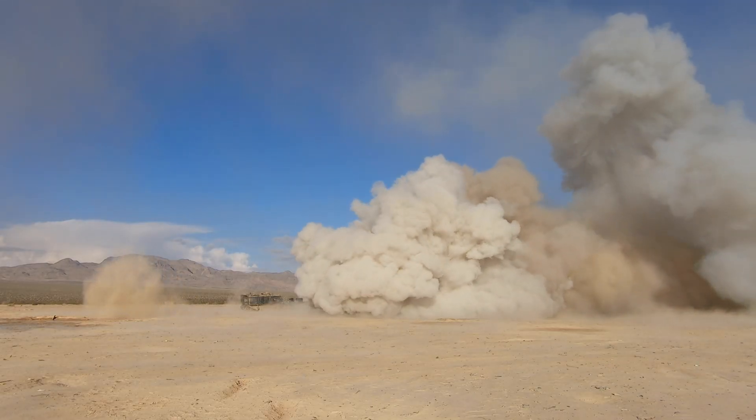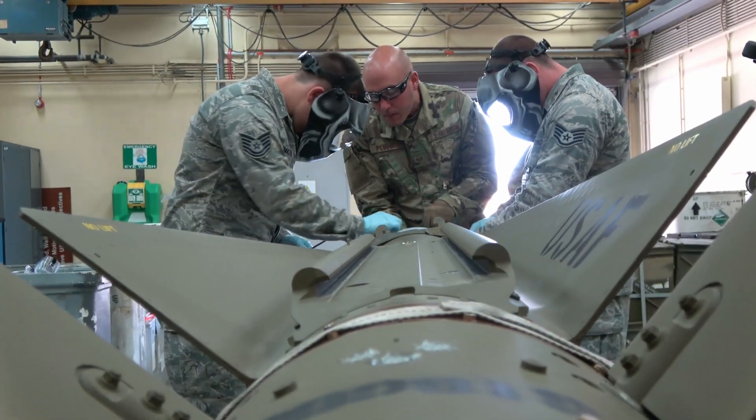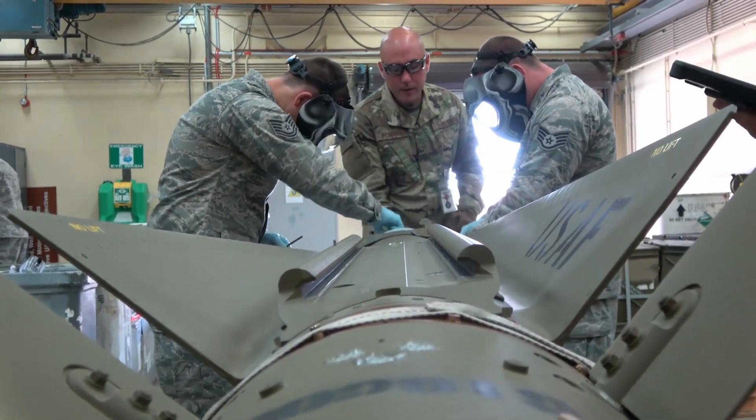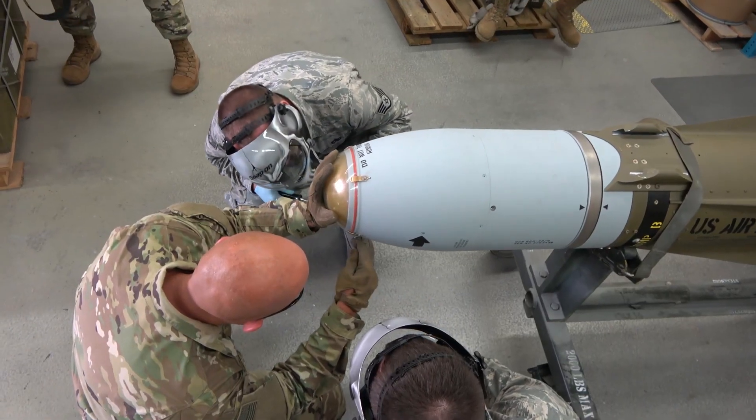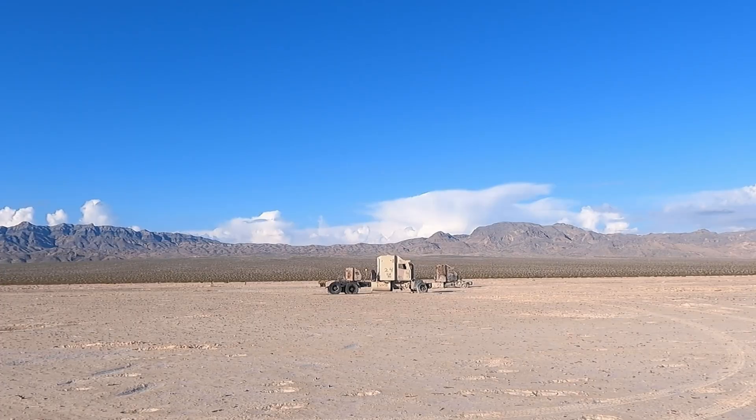Renowned for its reliability and accuracy, the Maverick missile was made to replace the underperforming AGM-12 Bullpup from its Southeast Asia conflict — Vietnam — and it was also made to penetrate tough ground targets such as tanks, personnel carriers, and even small boats and large ships.